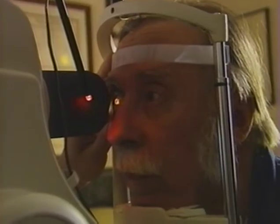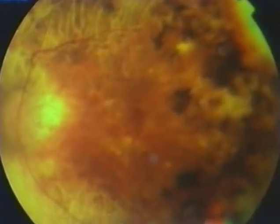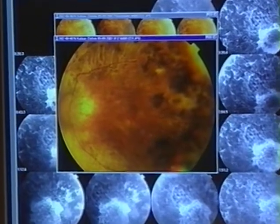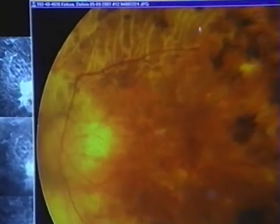Delvin Jones' retinas are normal in every way except one. The black and brown patches are the problem — they are dead cells from a crucial layer deep inside the retina.